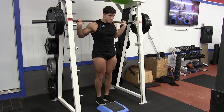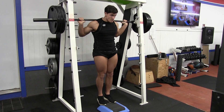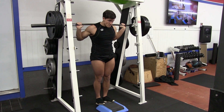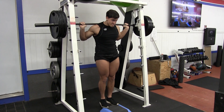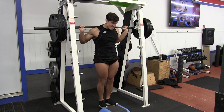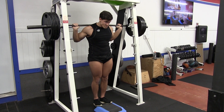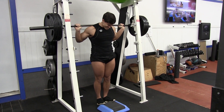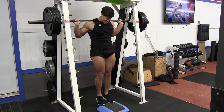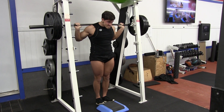Last but not least I do a smith machine calf raise — a really great builder for your calves. As you can see, I'm pausing at the bottom and then pausing again at the top; I'm not bouncing up and down, which is not good for building calves. Those pauses really work the muscle. And as you can see, you want to rock some short shorts to let everyone in the gym know you've got amazing quads. I hope you guys like the workout — let me know how you liked it down in the comments below.